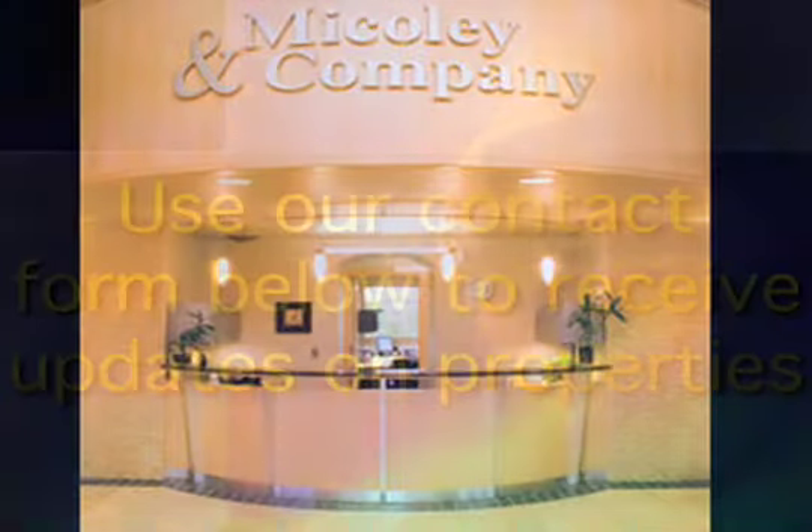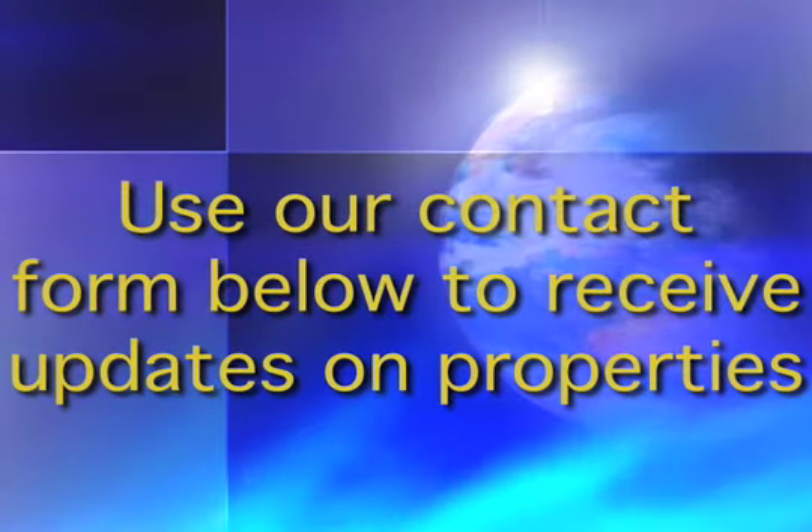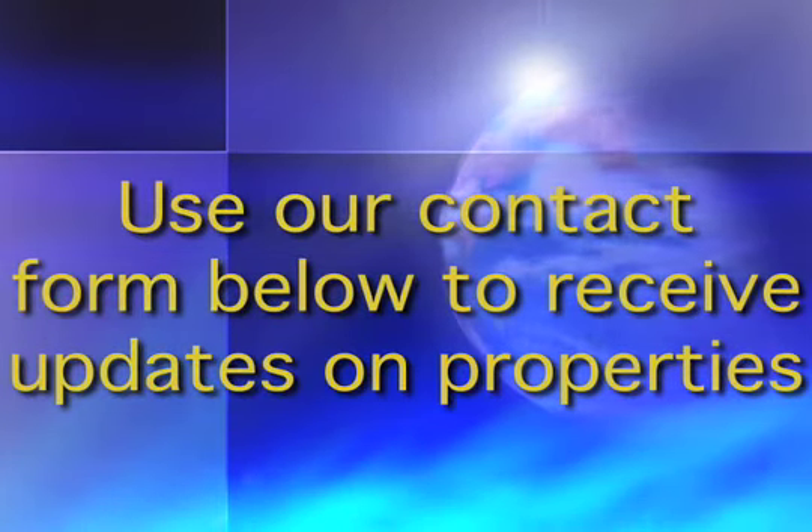McAuley & Company, Keeping Real Estate Real.